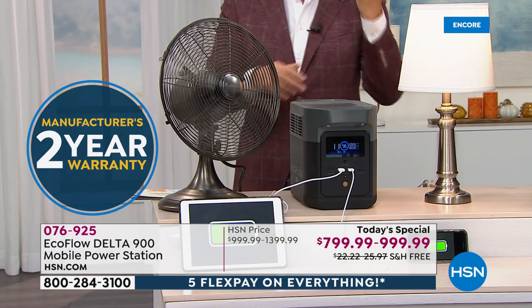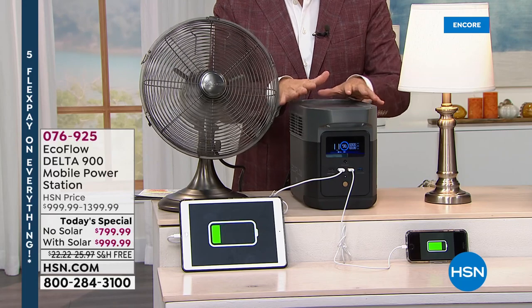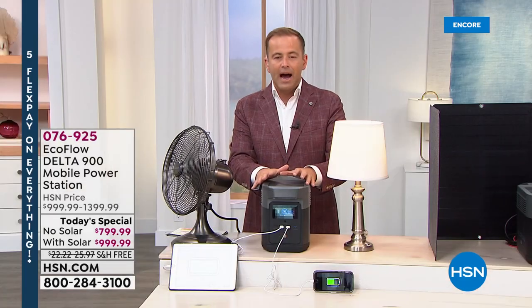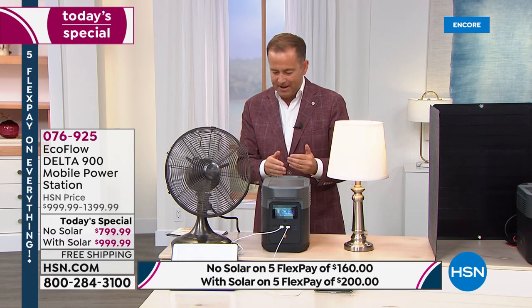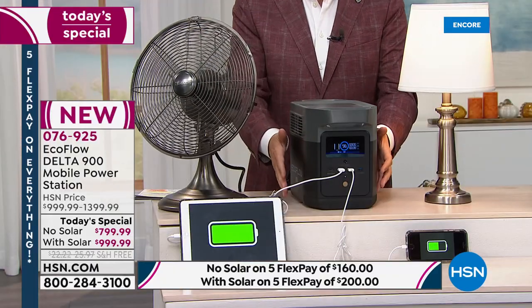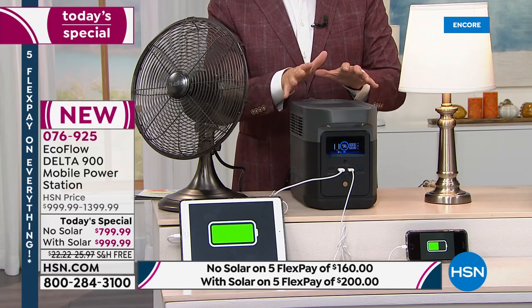This is extraordinary — it weighs in under 24 pounds, one of the lightest in the world. This whole new design allows you to charge or use up to 12 devices simultaneously. You've got five outlets, USB ports, USB-C ports, and ultra-fast charging capability. It's brilliant.